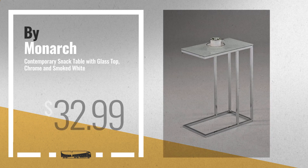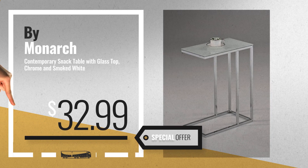Number 5 by Monarch Specialties. For more info about these great online deals, click this banner in the corner.